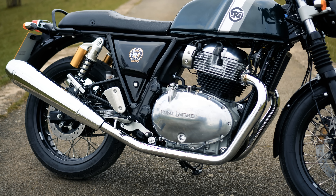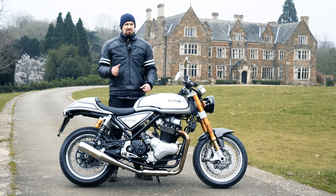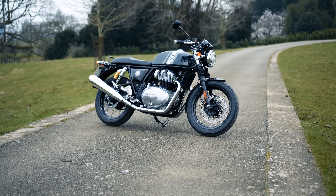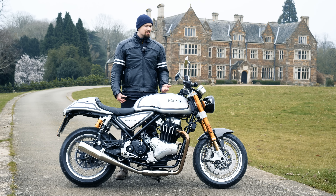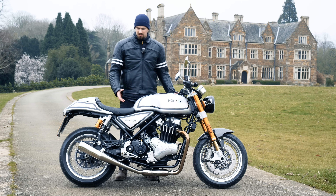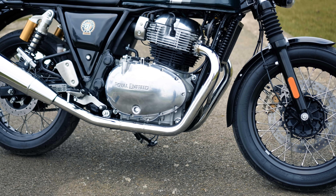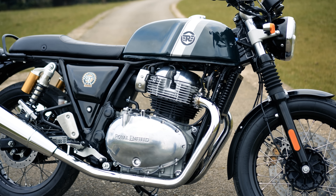That's partially down to the noise this thing makes. The silencers on the Norton are about half the size of the Royal Enfield's, and it is a lot louder. Riding them back to back, you really notice the difference. With earplugs and a helmet, you can barely hear the Royal Enfield until you open it up — it is a lovely sound, but it needs an aftermarket exhaust. The Norton sounds fabulous from standard, partly because it's only sold in the UK and has lower production numbers.